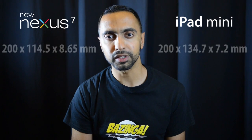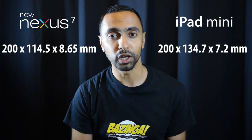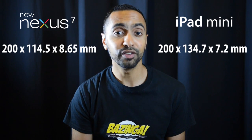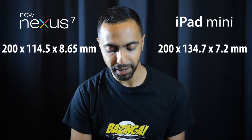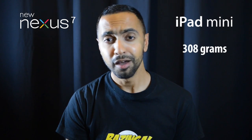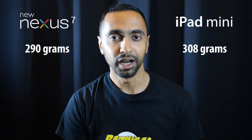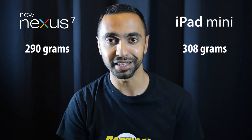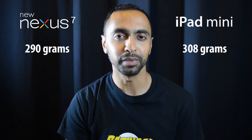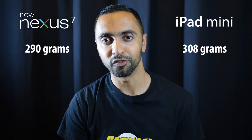In terms of dimensions, they're roughly the same height. The new Nexus 7 is smaller in width — roughly about 20 millimeters narrower — because of the smaller screen, giving you a more compact device that fits better in your hand. However, the iPad mini is thinner by roughly 1.5 millimeters. In terms of weight, the iPad mini is 308 grams. The Nexus 7 is 290 grams — the previous one was 340 grams, and Google's Hugo Barra confirmed it's 50 grams lighter than the original — so it's about 18 grams lighter than the iPad mini.